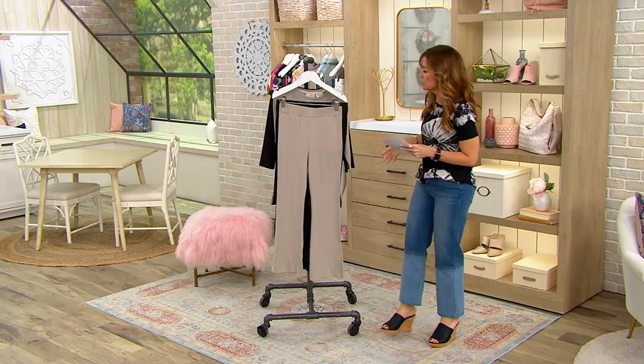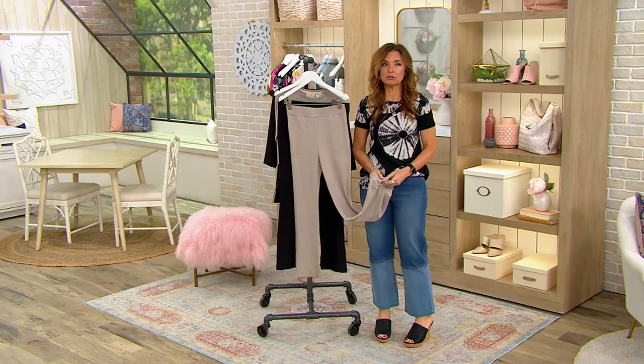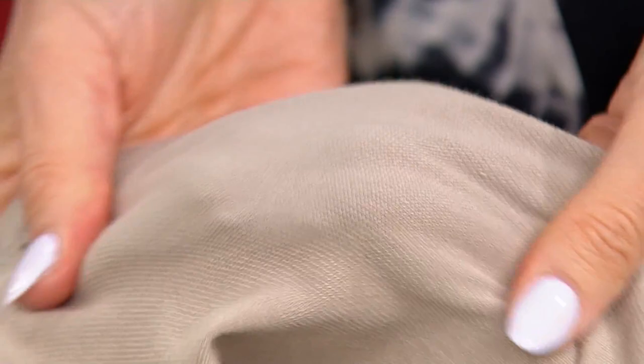I want to say — if she goes online and cannot find anything close to her size in the top, please still get the pants. You will wear the daylights out of them. Yes, grab it! Look at that — so soft. It's a shame we can't get you to feel it through the TV, which is so frustrating.